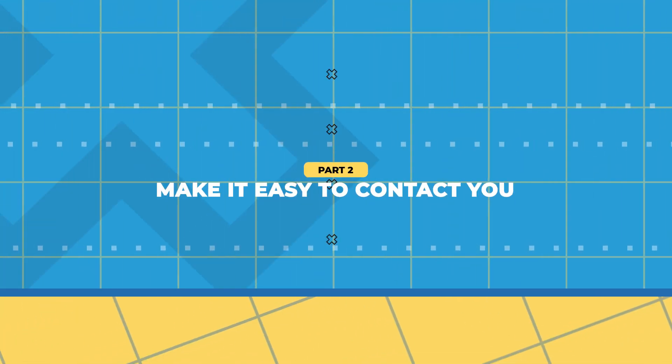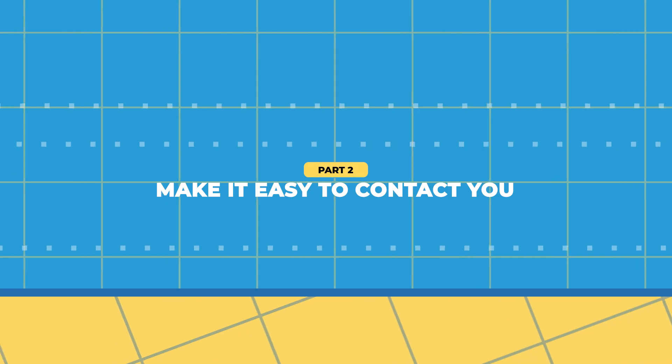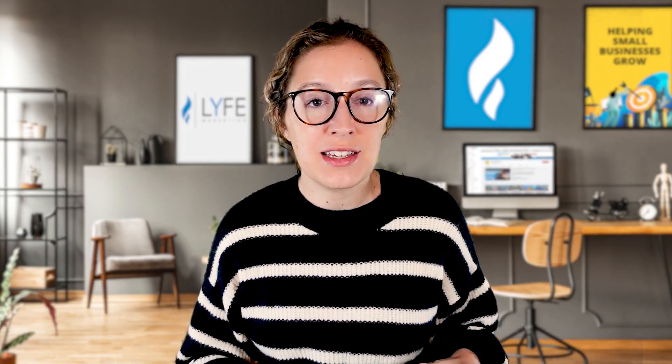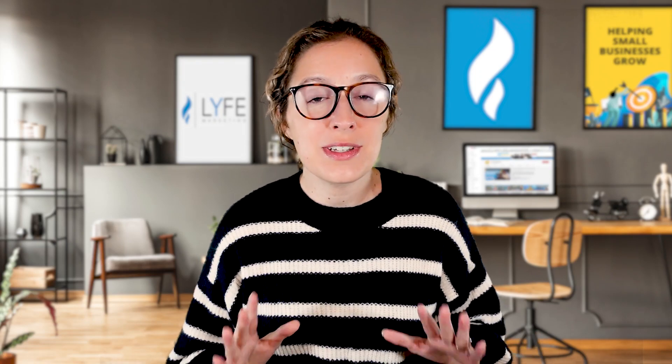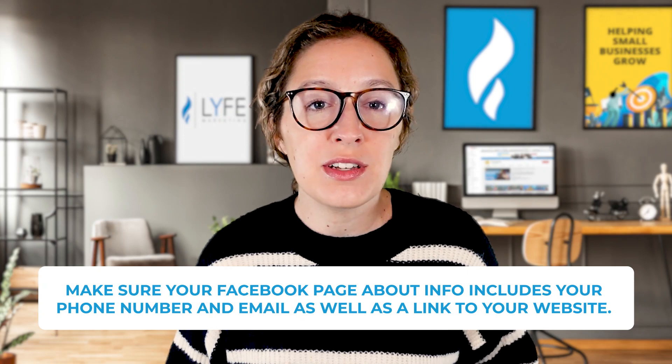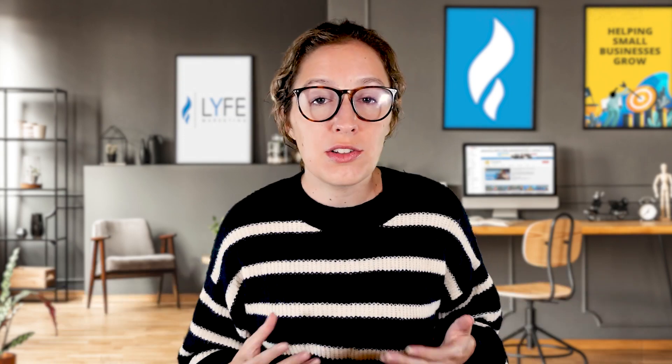The second thing your Facebook page needs to do is make it easy to contact you. In this day and age, the idea that someone doesn't become your customer because they can't figure out how to get in touch with you is unacceptable. Make sure your Facebook page about info includes your phone number, email, as well as a link to your website. You'll also want to set up your action button if you haven't already.